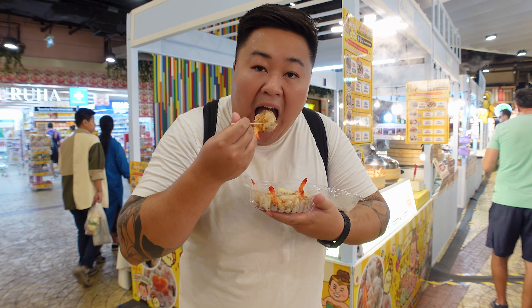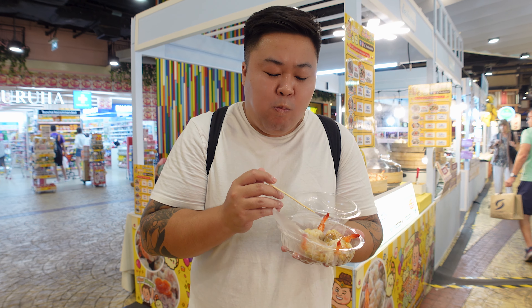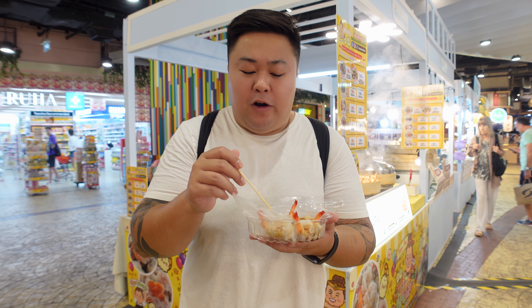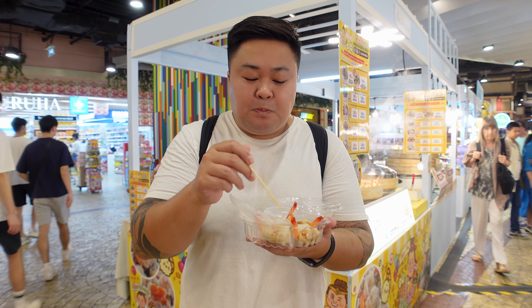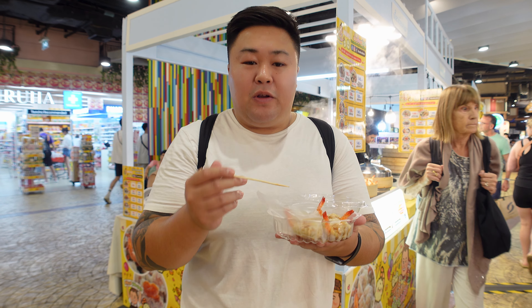Let's try this — wow, that's so fresh, the prawns are so fresh. Freshly steamed, it's really good, it's really good.